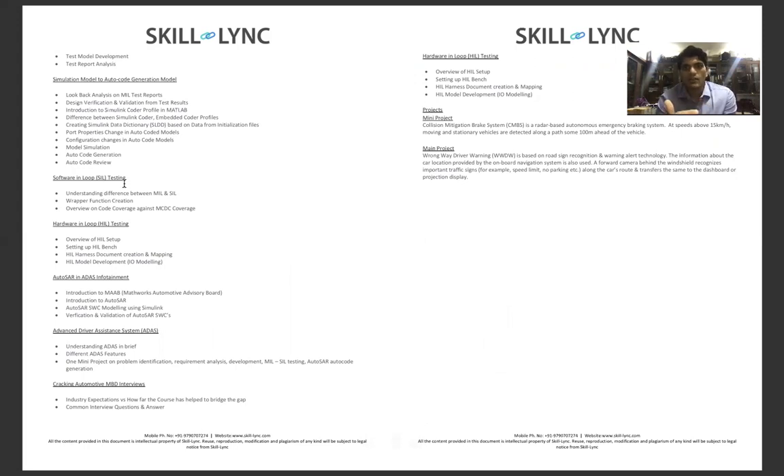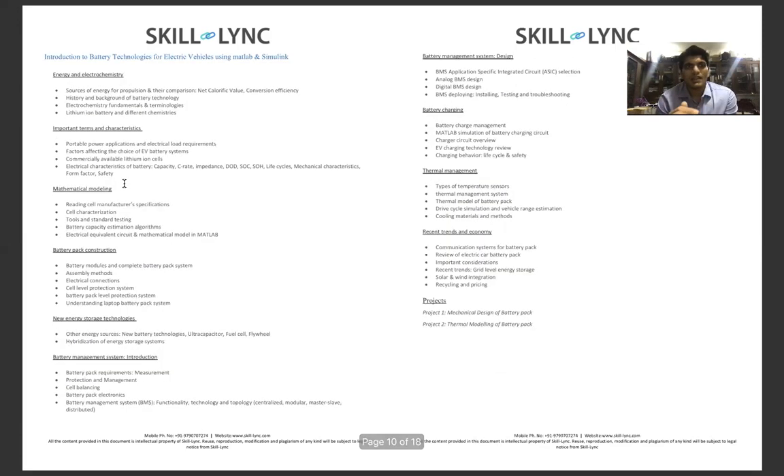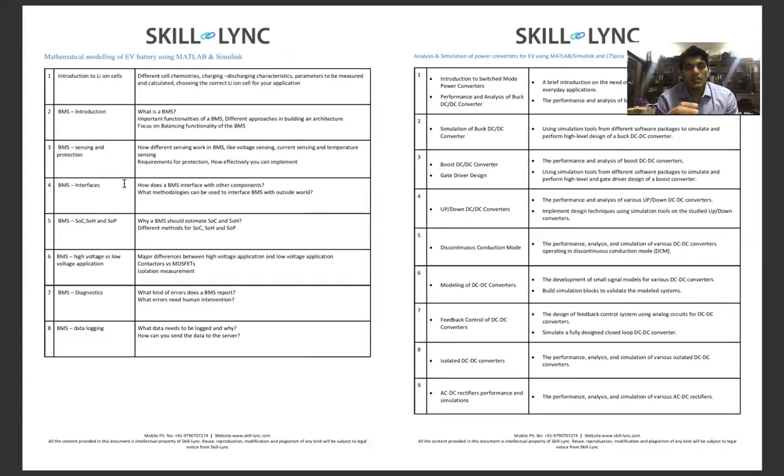The battery module introduces battery technologies, energy and electrochemistry requirements, important battery terms and characteristics, mathematical modeling of batteries, battery pack construction, new energy storage technologies, and battery management systems. There is also an advanced course on mathematical modeling of EV batteries using MATLAB and Simulink, which covers the battery management system in depth. This completes the first semester.